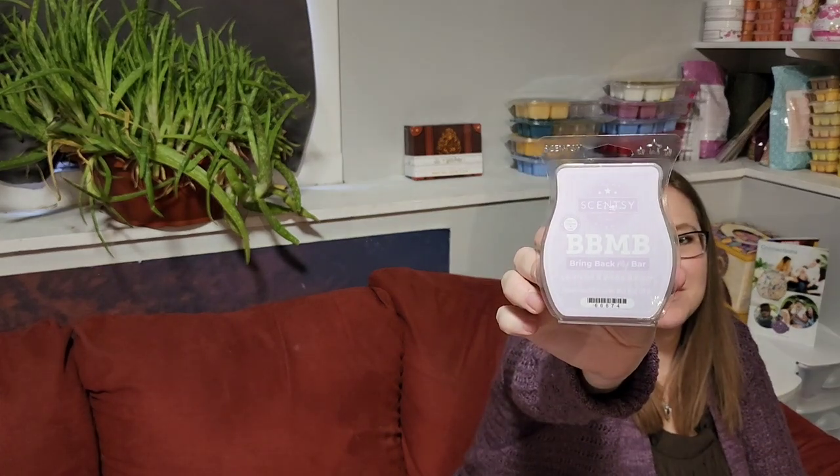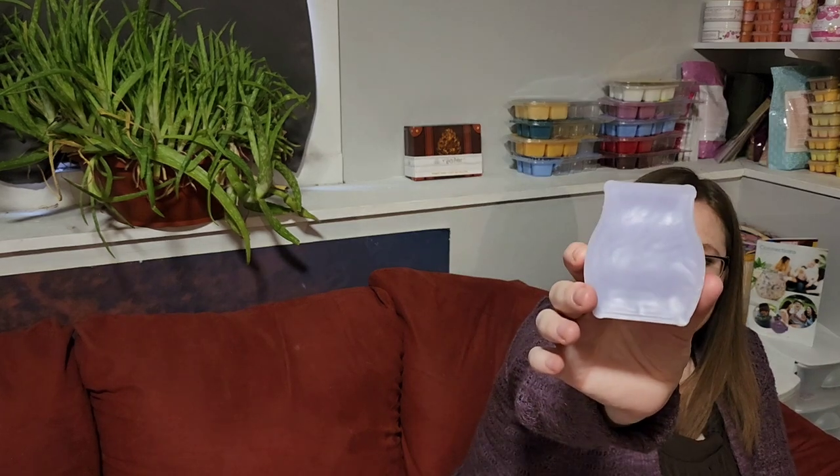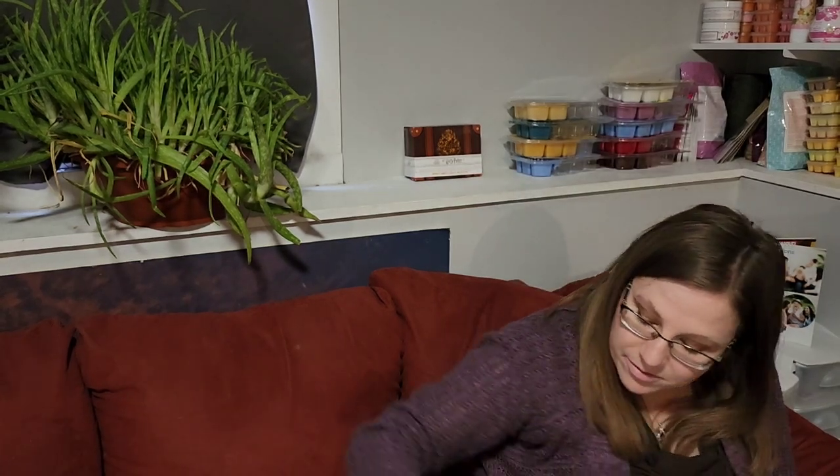Lavender and White Balsam — I love the lavender in here. This is a year-round scent for me, although it was in the same winter Bring Back My Bar. A lot of people get more of the winter vibes with balsam, but it's so good. I'm not a big tree fan, but this is so good — it's mostly lavender. The balsam just gives it more of that natural herbaceous note that's different than French lavender. That was recently in the flash sale.